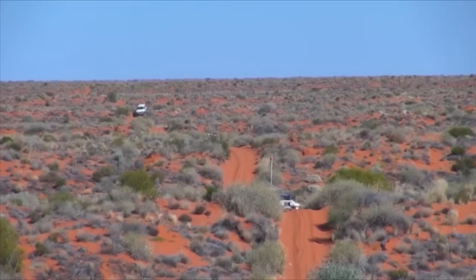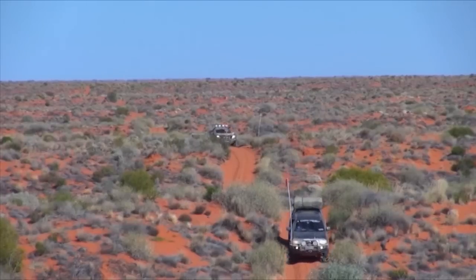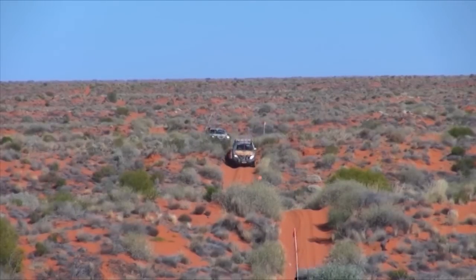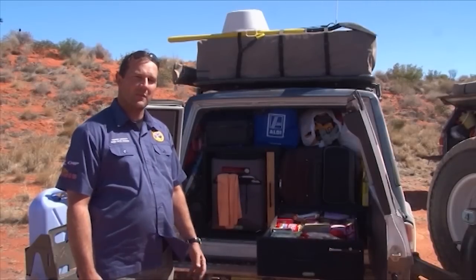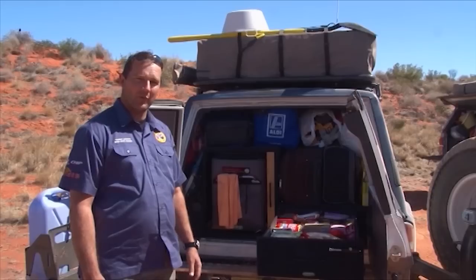With that extra weight you need good tyres and in particular good suspension — we've had to do a little bit of upgrading on this machine to handle all that weight. You'll start losing some of that weight on the trip as you eat and lose water and other things, but it's something you shouldn't lose sight of. Keep a very close eye on what you're putting in the vehicle.